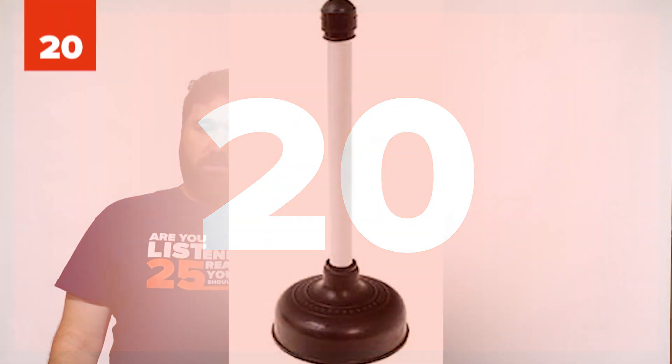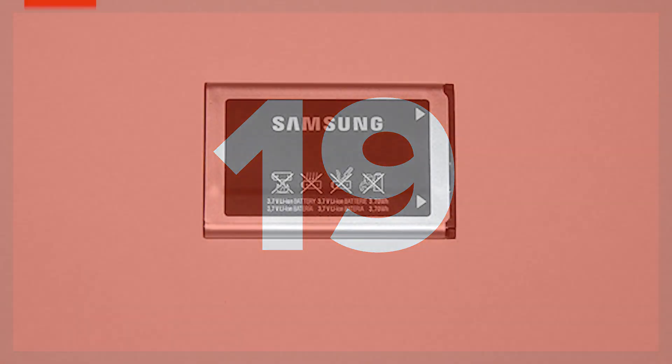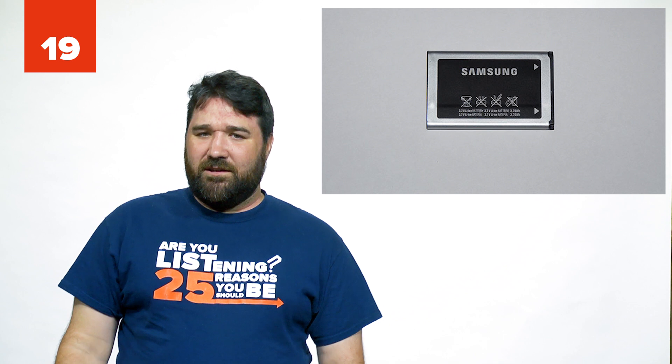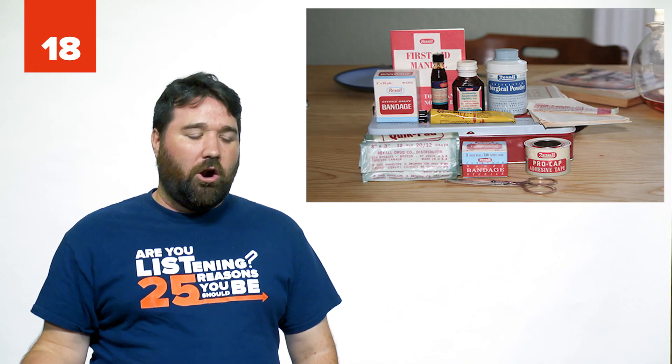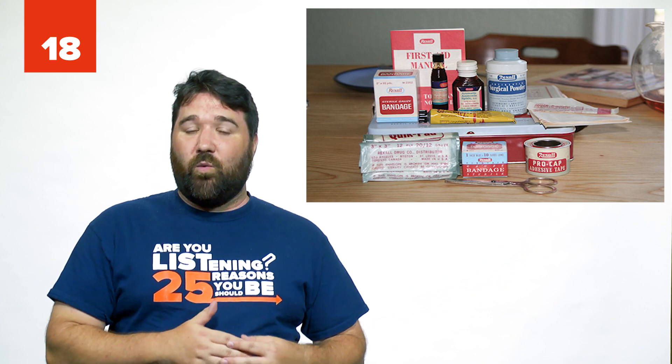Number 20: Plunger. So many people do actually have this, but it's usually the wrong one — and trust me, it makes a difference. Number 19: Extra battery for your phone, or at least a backup power source. You can easily get one for around $15. Number 18: First aid kit. Whether it's in your car or your backpack, even a pack of band-aids can go a long way.